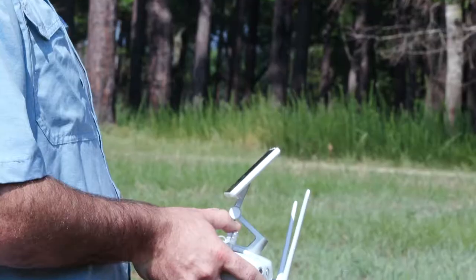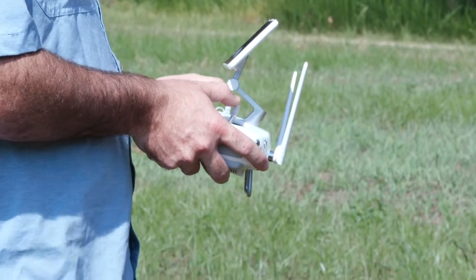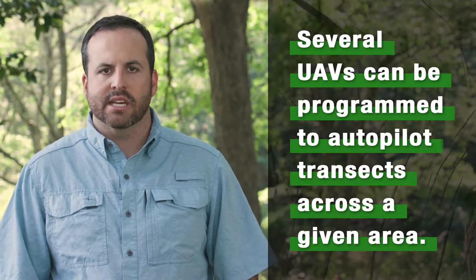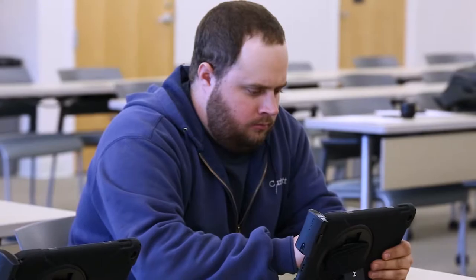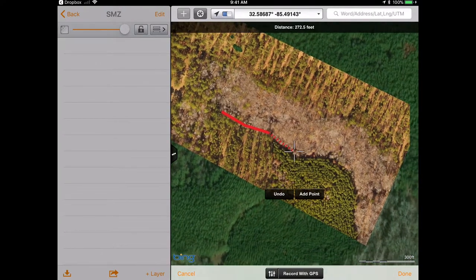Drones can also help landowners detect pest infestations in both standing crops and timber stands. Several UAVs on the market can be programmed to autopilot transects across a given area. The images collected from multiple transects can be pieced together with the use of special computer software to create updated maps as often as you wish.